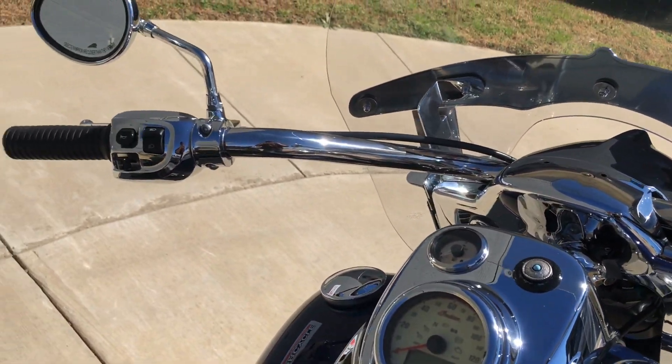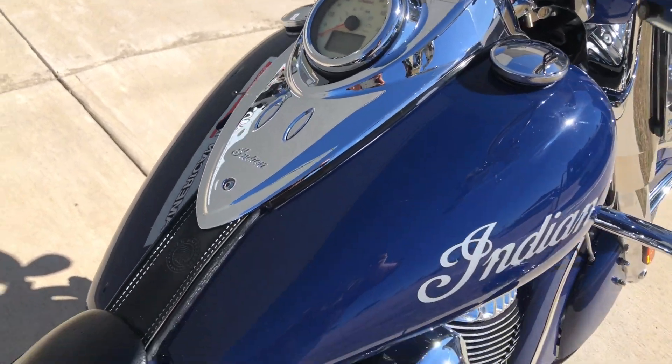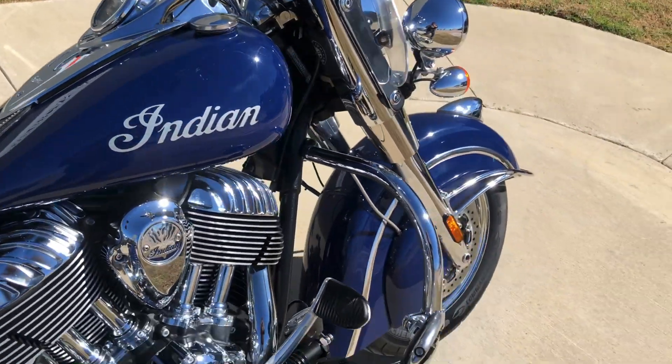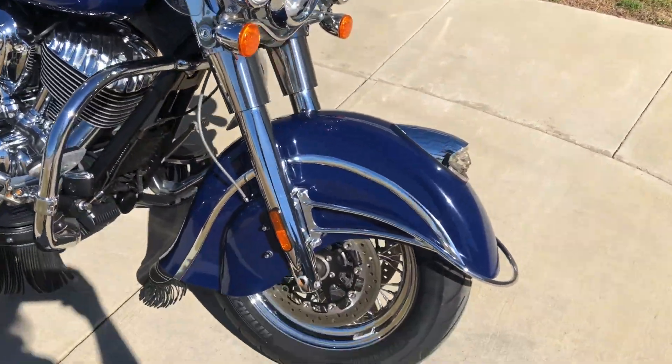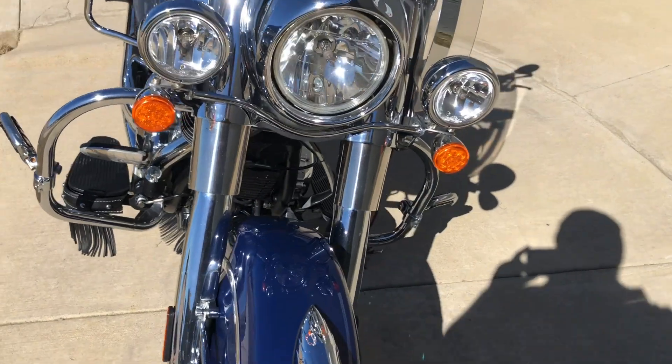We've got electronic cruise control, ABS brakes, chrome forks, windshield, and LED front turn signals.